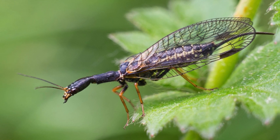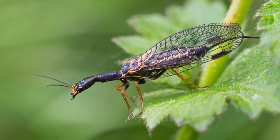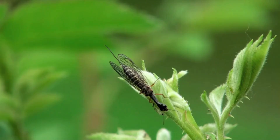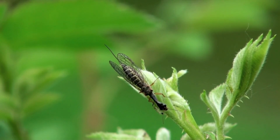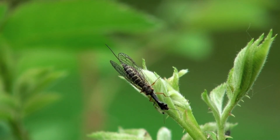Snakeflies, order Raphidioptera, are a fascinating and relatively ancient group of insects that are easily recognized by their elongated neck-like prothorax and strong mandibles. Found primarily in temperate regions of the Northern Hemisphere, including Europe, Asia, and North America, these insects thrive in forested habitats, often hiding under tree bark and leaf litter.